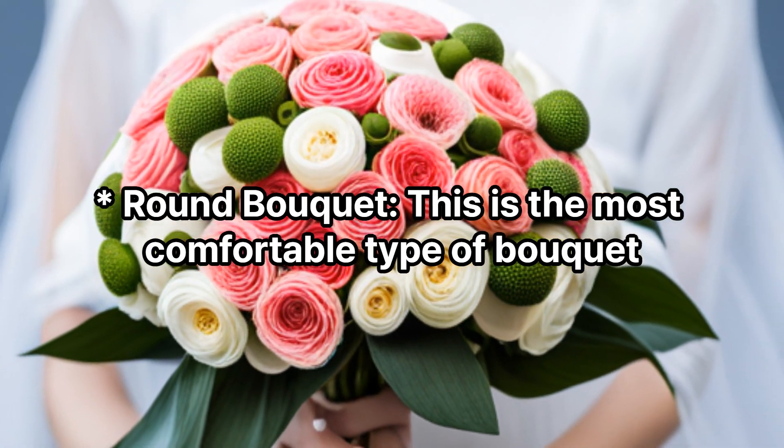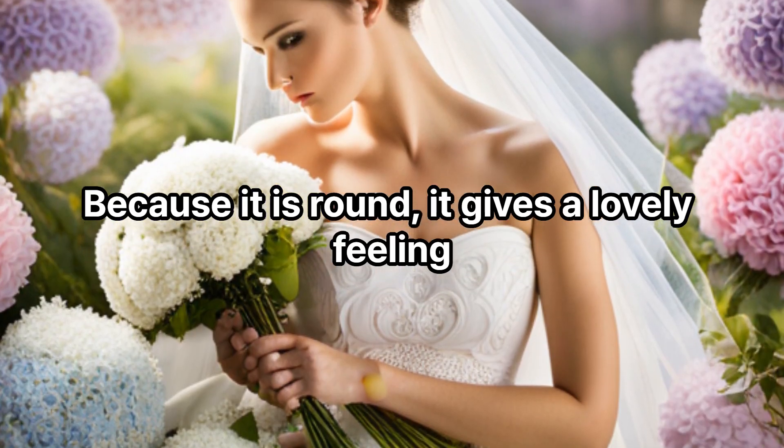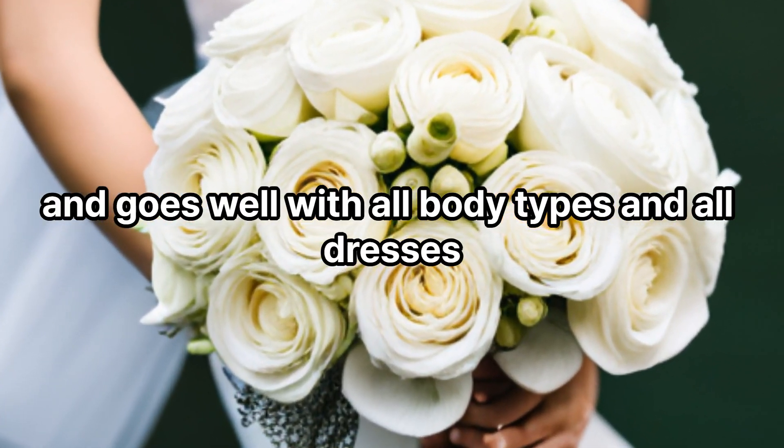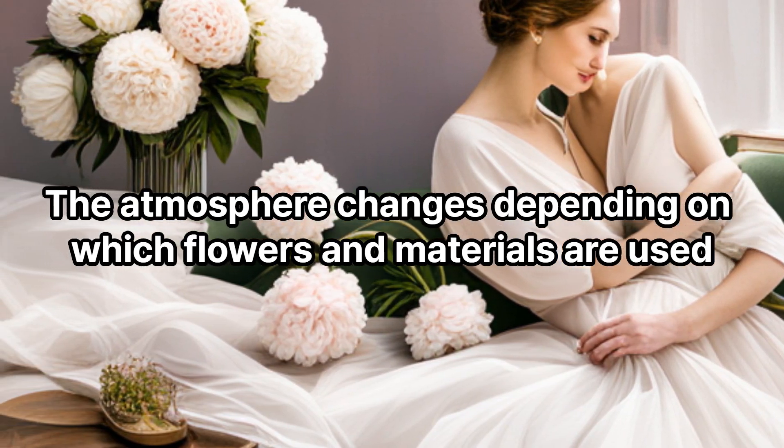Round bouquet: This is the most common type of bouquet and has a round shape. Because it is round, it gives a lovely feeling and goes well with all body types and all dresses. The atmosphere changes depending on which flowers and materials are used.